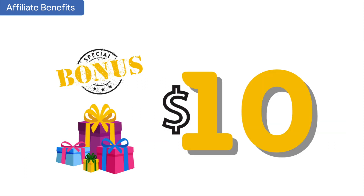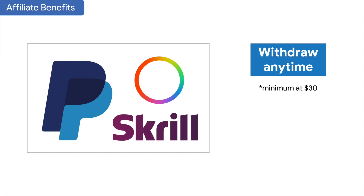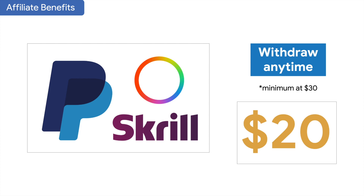We have a $10 bonus for every new affiliate, including regular affiliate partners as well as country affiliate partners. You can withdraw to your PayPal, Skrill, or Payoneer account anytime you like, as long as your minimum withdrawal is $30. This means you only need $20 more in commissions to withdraw, since you already have the $10 bonus from us.